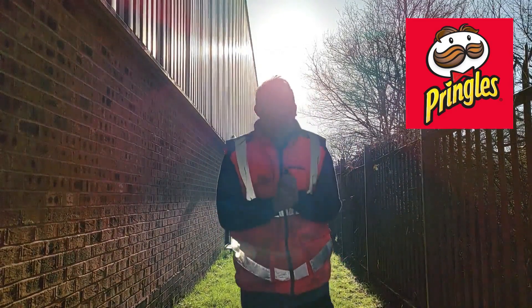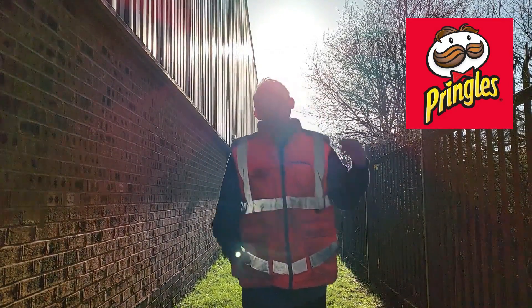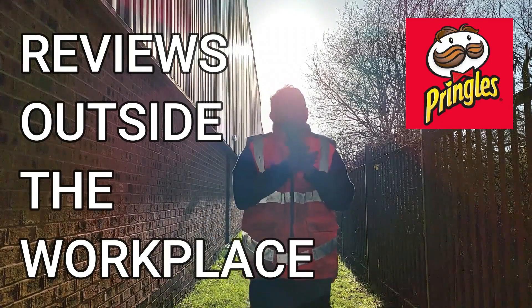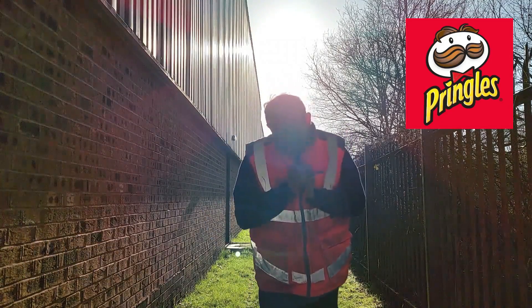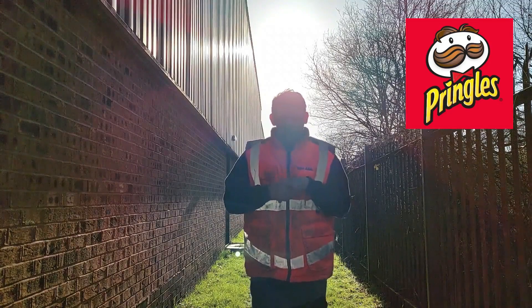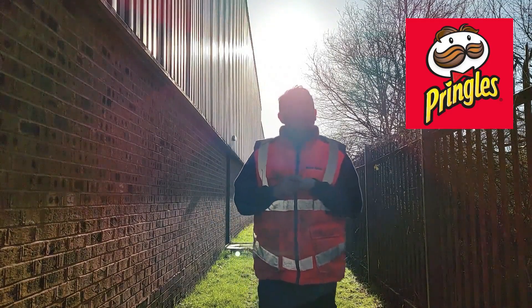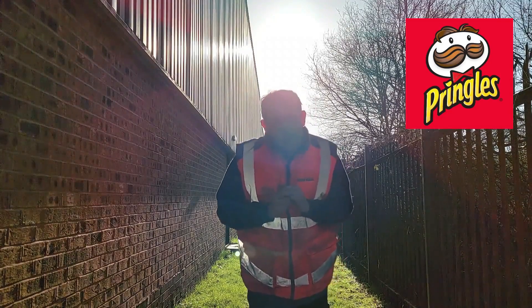Welcome back once again to Rob's Homemade and Reviews Outside the Workplace. Today it's snack time and if you've read the title of this video before you press play, you will know we're back on the Pringle Trail.